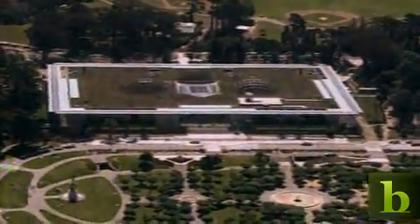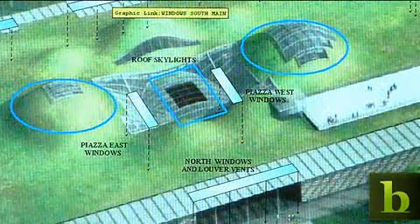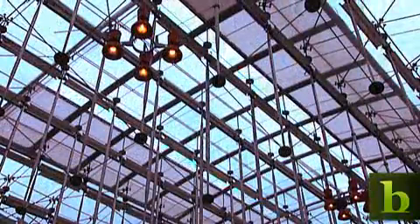Museum officials believe sustainability is smart business and good for the bottom line. The greening of the museum has helped the bottom line in two ways. Long term, the design features integrated into this building will actually save money in terms of the water bill, the energy bill, and probably maintenance expenses too.